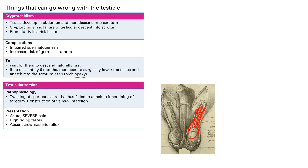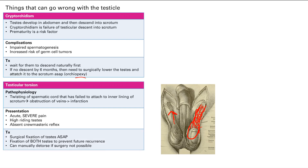Another finding is the absent cremasteric reflex. Normally, stroking the inner thigh causes a reflex arc that makes the cremaster muscle in the spermatic cord pull the testes up. In testicular torsion, this does not happen. Treatment is to fix the testes to the scrotum as soon as possible — and importantly, you fix both testes, since the other side is also at high risk for torsion.